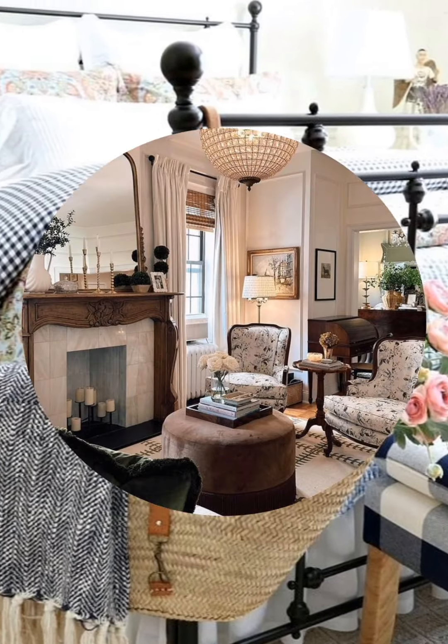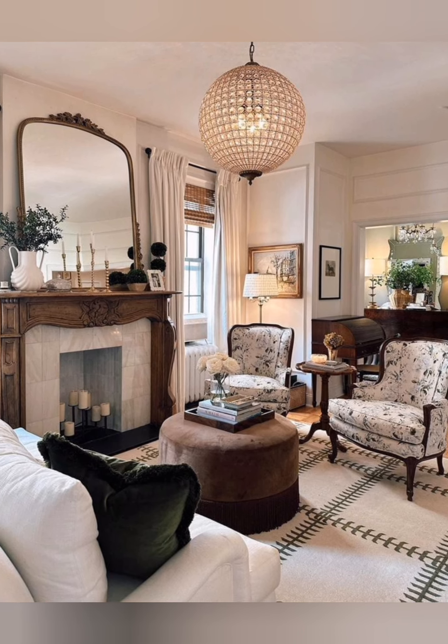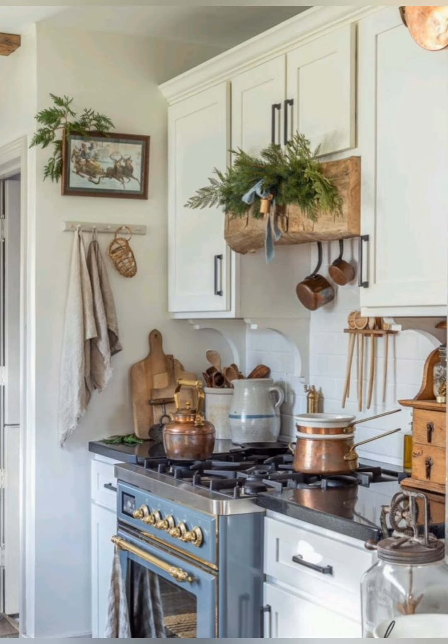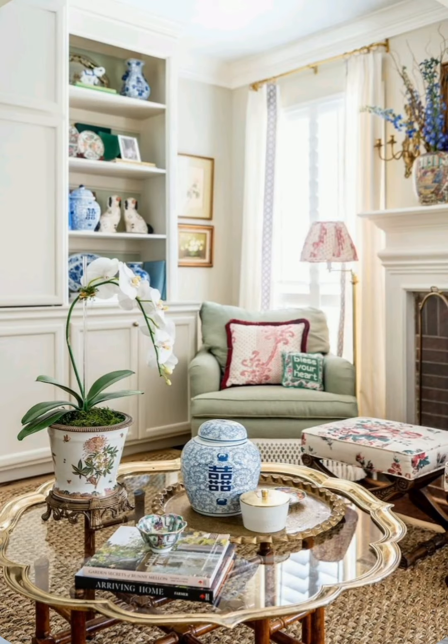Cottage style home decor typically features a cozy and relaxed atmosphere with rustic elements. Consider incorporating floral patterns, vintage furniture, soft color palettes, and natural materials like wood and stone for an authentic cottage feel.